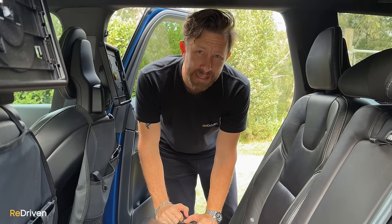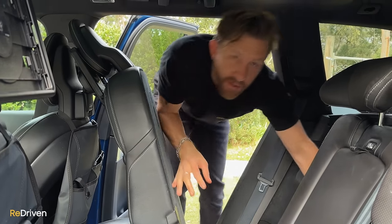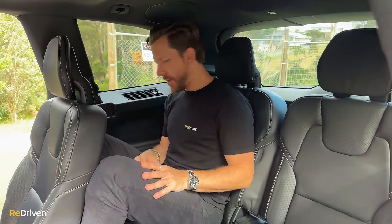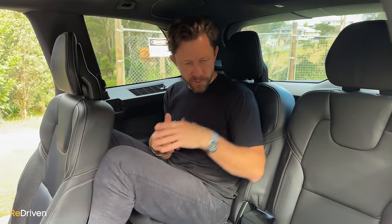Before we get into the third row — getting in isn't too bad, just pull the lever forward and everything slides forward. In the third row, Volvo claim you shouldn't be more than about 170 centimetres tall to fit back here. I'm 188, and it's actually not too bad — it's quite comfortable because the actual seat is raised up a little bit, and for kids this has been pretty comfy.